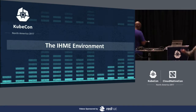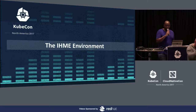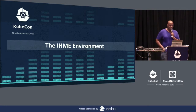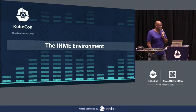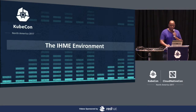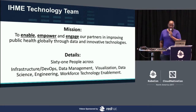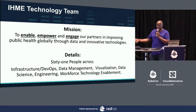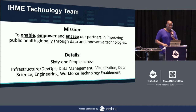Back to the IHME environment. The IT team is here to make sure that both the collaborators and the researchers within IHME can actually do their jobs with a mindset toward innovation. Right now the team is 61 people and we basically cover everything — we run our own cluster environment.